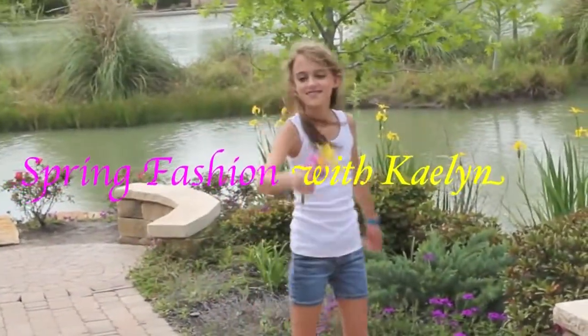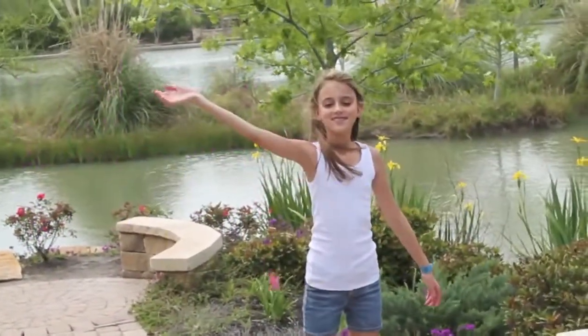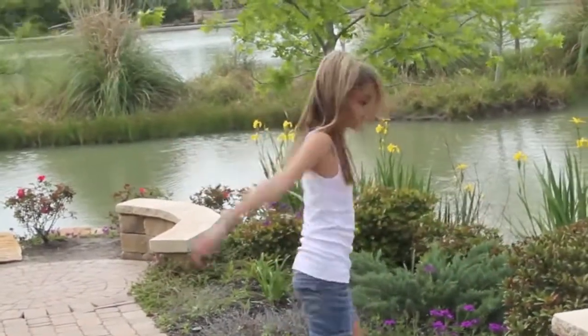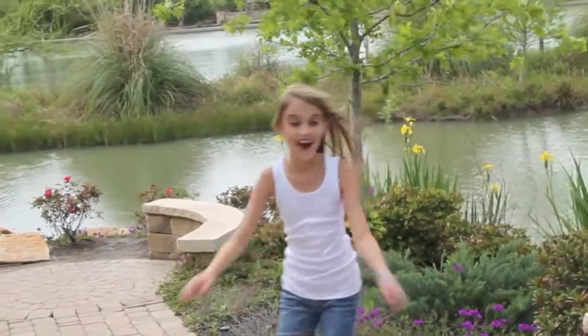It's spring fashion time. I'm going to be showing you some outfits that I'm going to be wearing this spring. Fashion is an expression of who you are, so just be you!